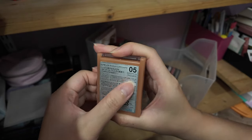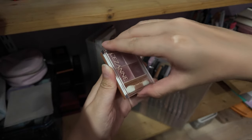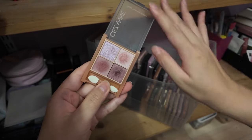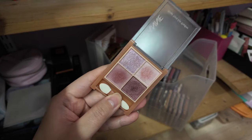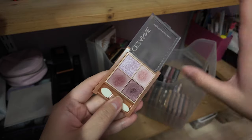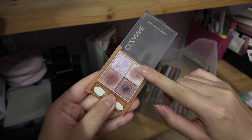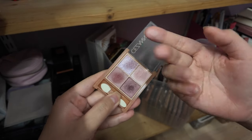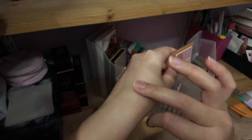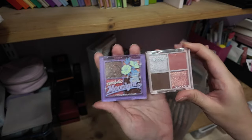Another J-beauty quad — this is from Cezanne, number five in their beige-tone eyeshadow line. I actually brought this with me to Bangkok this time around. It's very fuss-free to use — no flat matte, the shades are more of a satin, a little bit softer with a sheen. Nothing too crazy, so it looks super natural on the eyes. I love the finish of this.